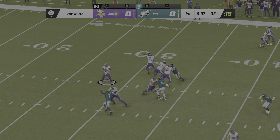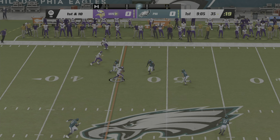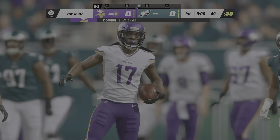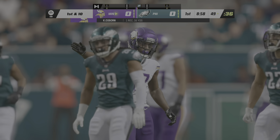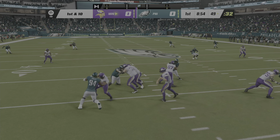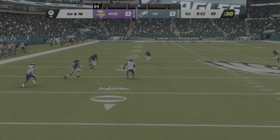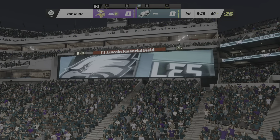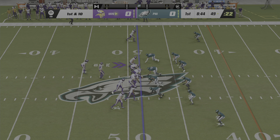On first and ten, Cousins complete to K.J. Osborne. They'll get him down on the other side of midfield. Well, it's not always the play caller who gets all the credit. Sometimes in the huddle, the quarterback just says, hey, who's going to make a play for me? And the end result there — nice first down. Drive keeps moving.